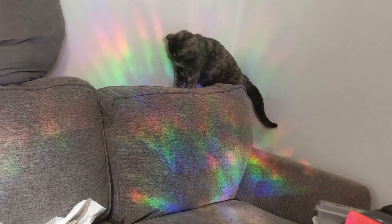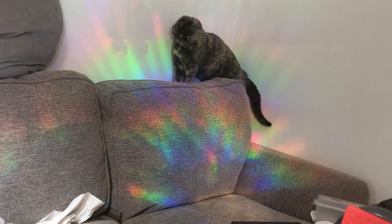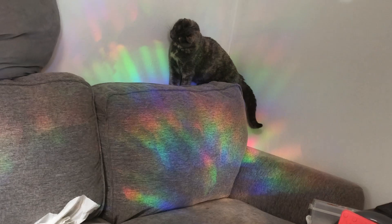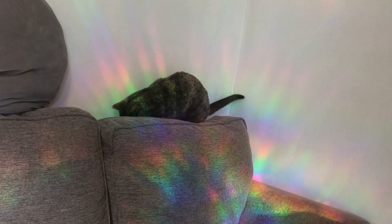Cookie's not that interested. Look at that, Cookie. She's so cute.